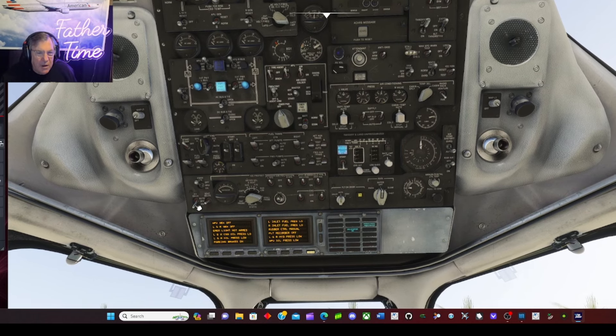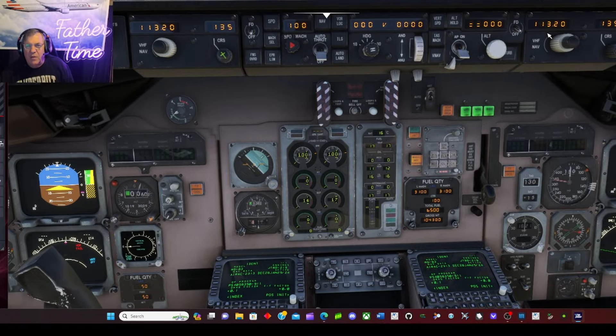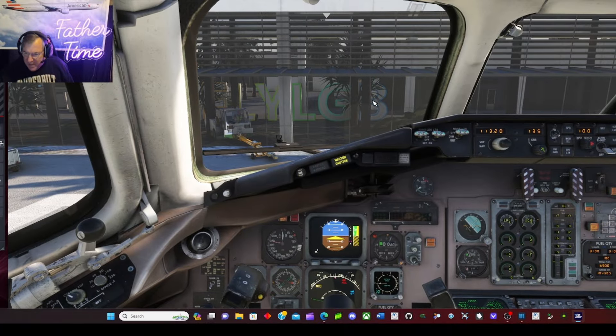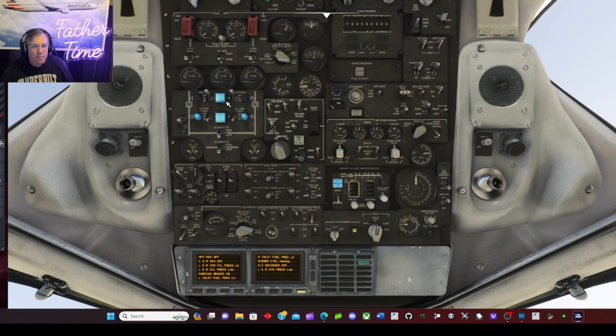Coming to the cockpit — this is the normal procedures checklist, and this is the expanded checklist. The first person to the airplane would start doing the expanded checklist, and when the other person showed up you'd run the normal procedures checklist together to make sure critical items were set. You can download these checklists — there are folders on your desktop that come with the download of this aircraft. You've got icing, takeoff speeds, cold weather operations, volume one which is the systems manual, volume two the operating manual. It's tremendous what Leonardo has given us.